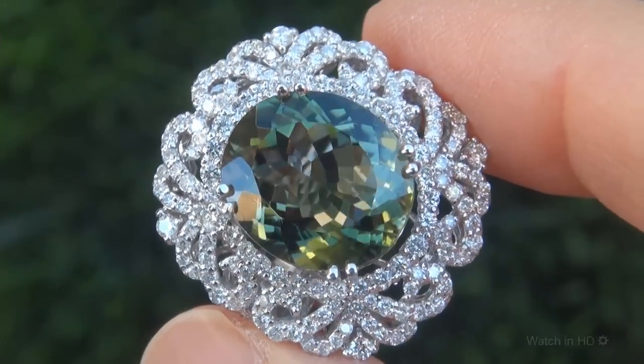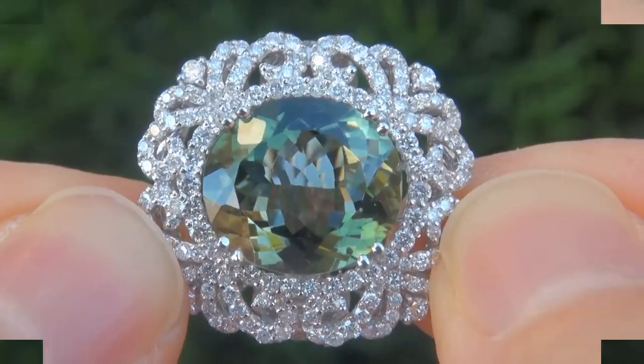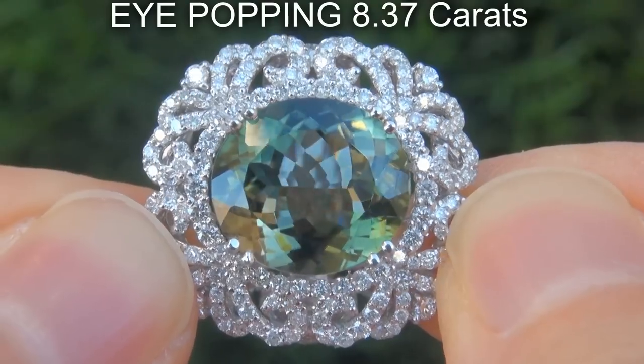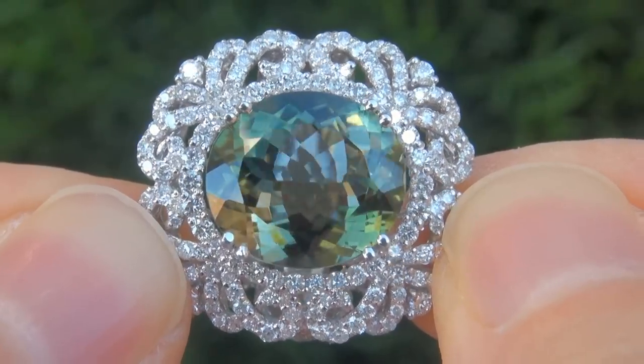It is a genuine solid 18 carat white gold vintage ring from a local estate collection. The green tourmaline weighs in at an eye-popping 8.37 carats with internally flawless clarity and displays the most sought after vivid green color.